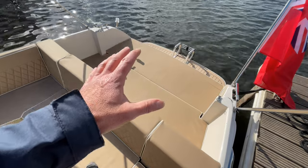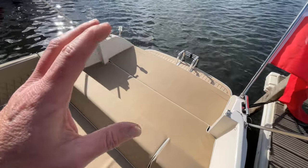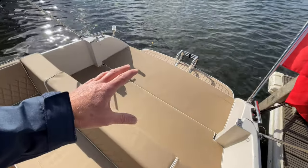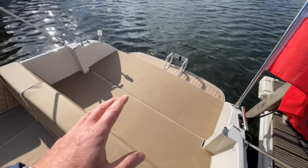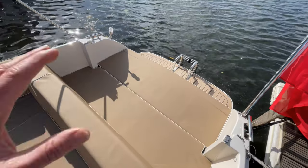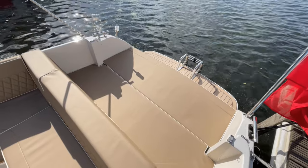On hot sunny days, if you've got family — younger family members who want to be playing around in the water — you can use this area as a wet area. They can have all their towels and be jumping in and out of the water, coming back on the swim platform, without clambering over into the main part of the boat. So if you want to drop anchor and be out somewhere on a sunny day, it works really well.